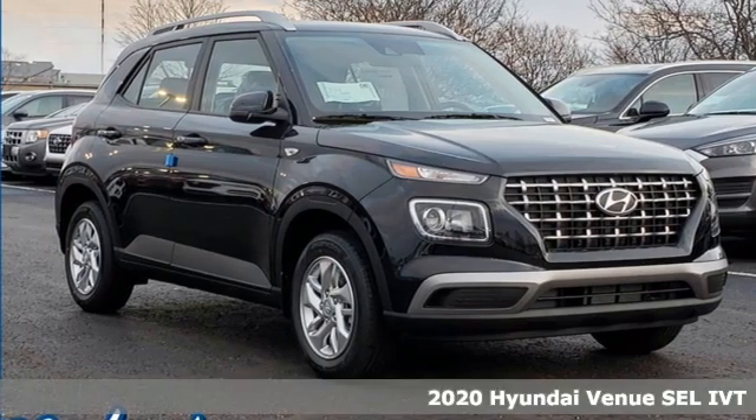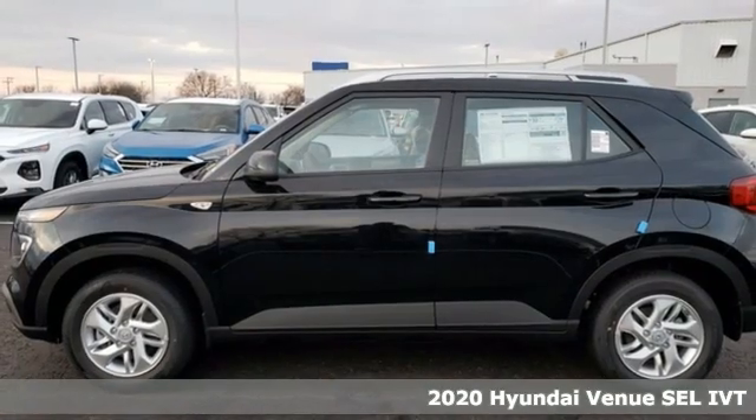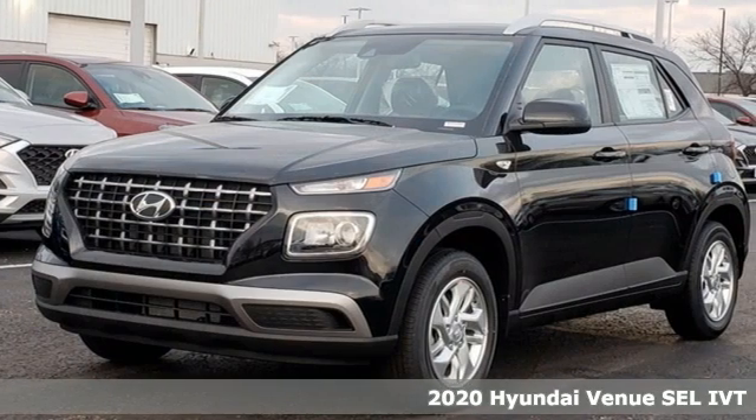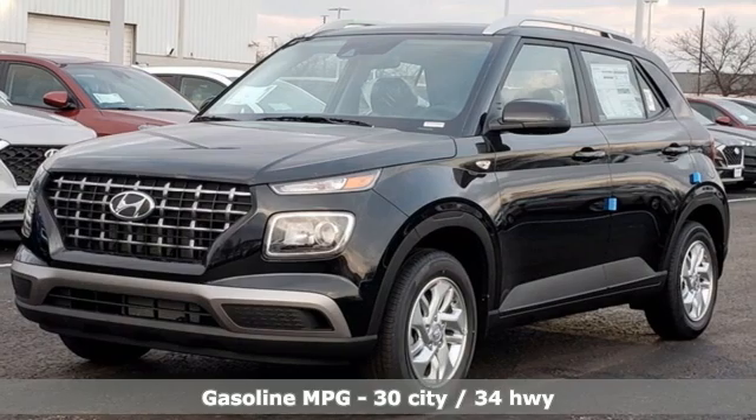Here's a new 2020 Hyundai Venue. Hyundai's attention to detail means a better driving experience for you. A great vehicle is comprised of great features like these.